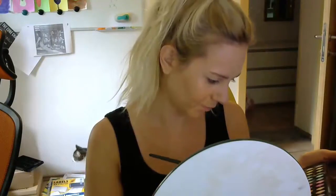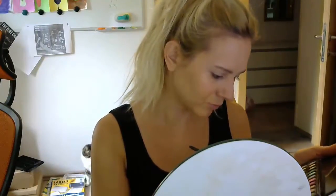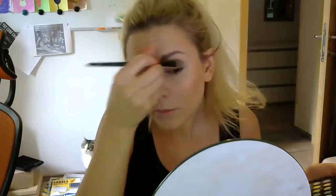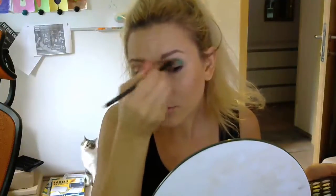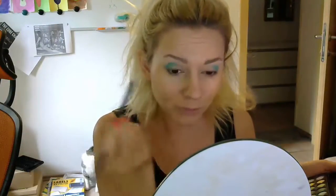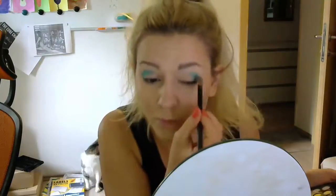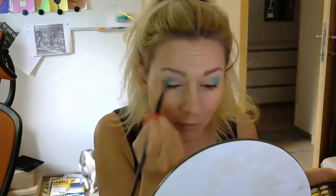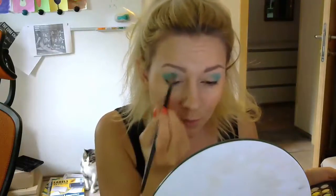I'll be applying the dark green shade in the outer corners of my eyes and into the crease, then blending it very well with the crease brush towards the inner corners of my eyes.